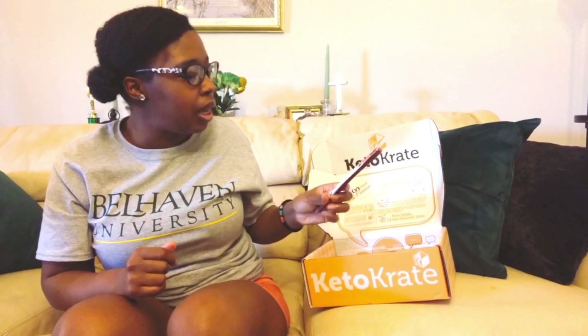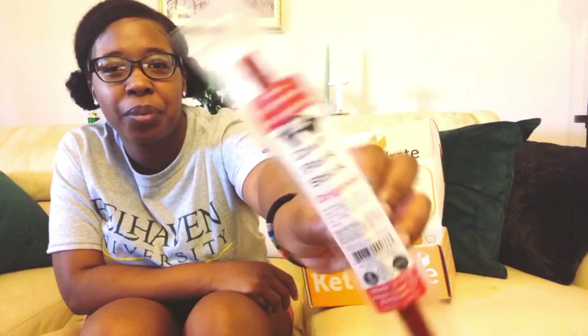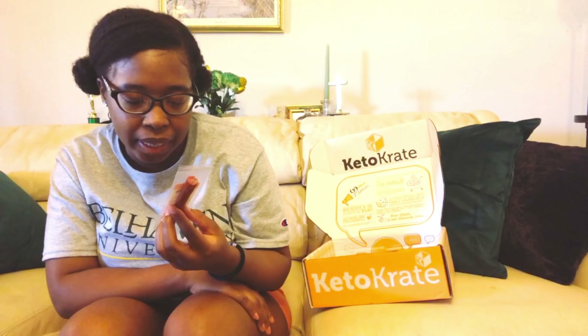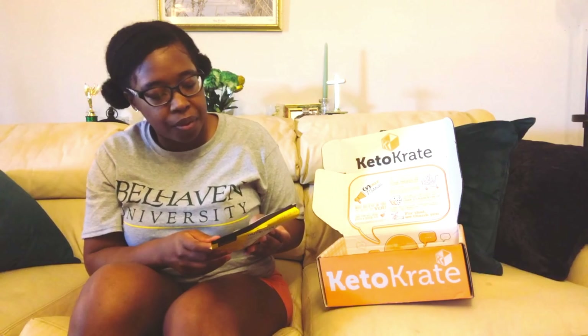Up next we have the Big Fork craft pork stick — original flavor. There's always going to be at least one meat stick in your Keto Krate. Nutrition facts: 50 calories, 2.5 grams of fat, zero grams of carbs, and 7 grams of protein. It looks very juicy. Meat sticks are always a great snack.